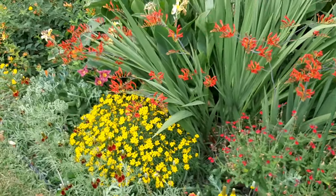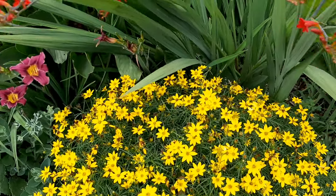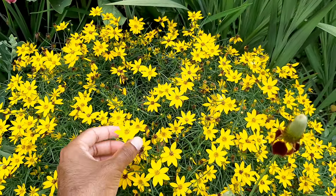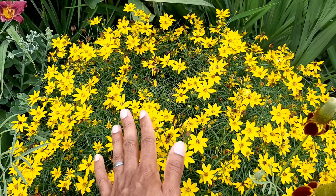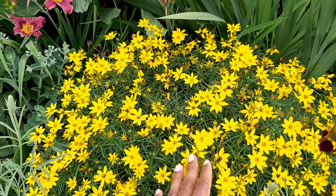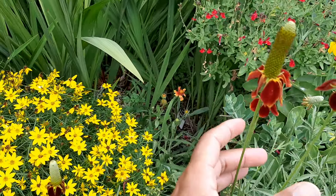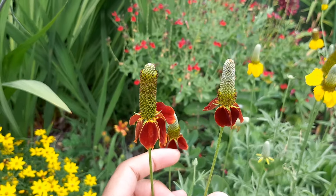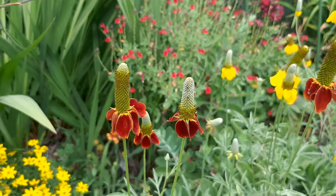In the front here, coming in, is coreopsis — there are different types of coreopsis; I forget what this one is, but it's the one with the fine leaves. This does not like a lot of moisture — it will rot if it gets a lot of moisture in winter — so this is a very good drought tolerant plant. This one is Mexican hat, I think it's called, and it self-seeds because I don't remember planting these at the front of the bed.